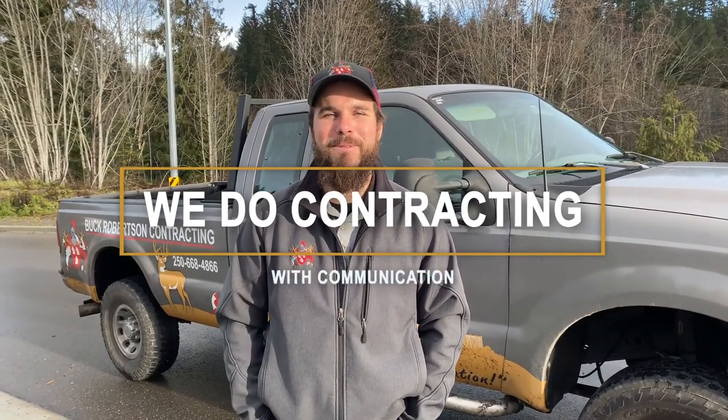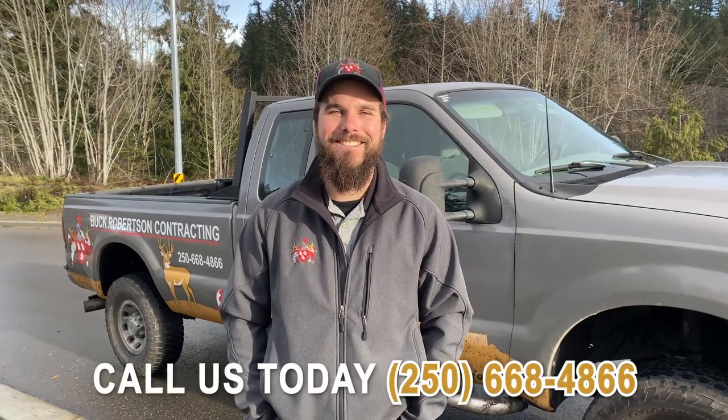At Buck Robertson Contracting, we do contracting with communication. If you'd like your house built with communication, call us today. Bye for now.